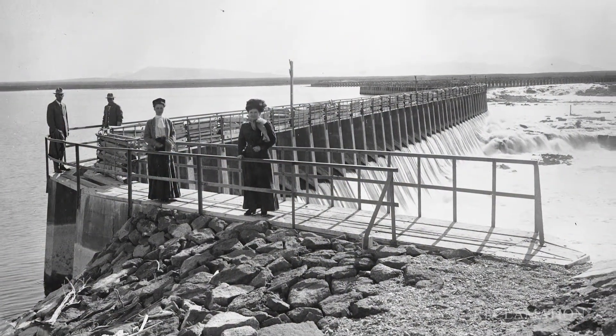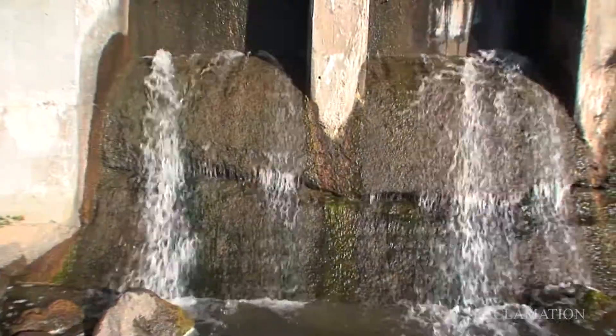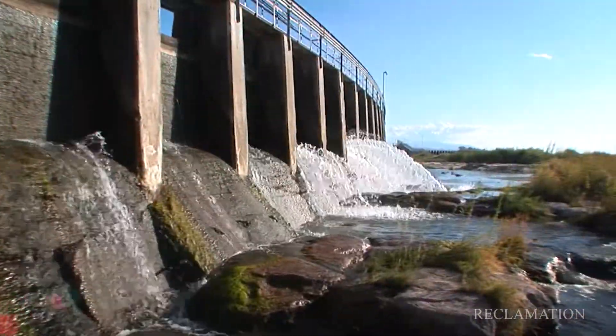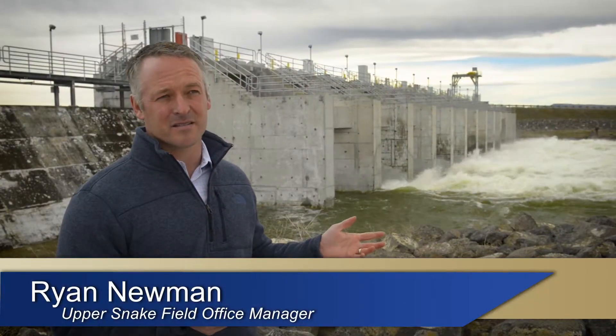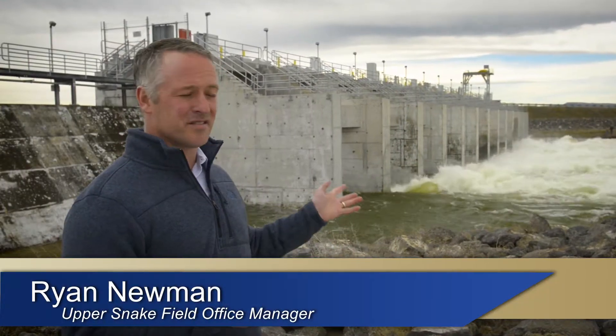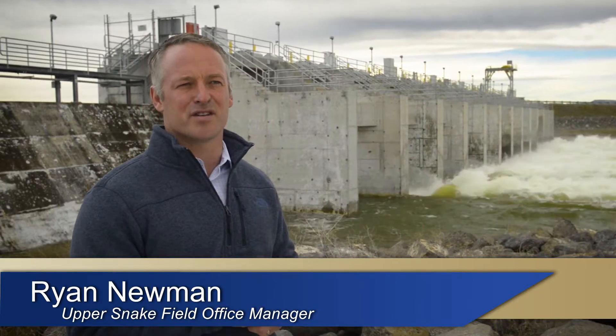The dam was originally built in 1907 and the spillway subsequently after that. Once it reached the end of its functional life in the early 2000s, the decision was made to initiate a project to replace the existing structure. The structure you see right behind us today was constructed between 2012 and 2015 to achieve that.